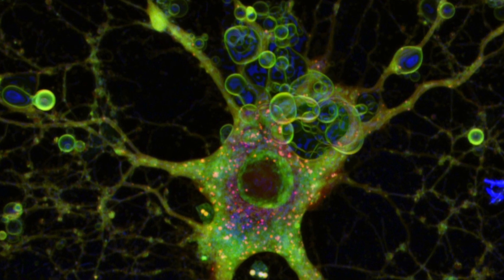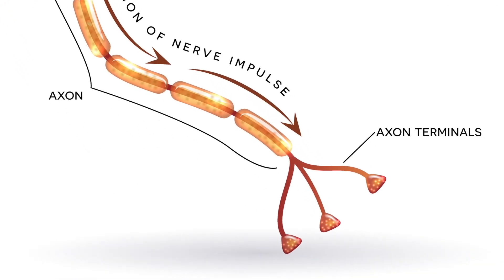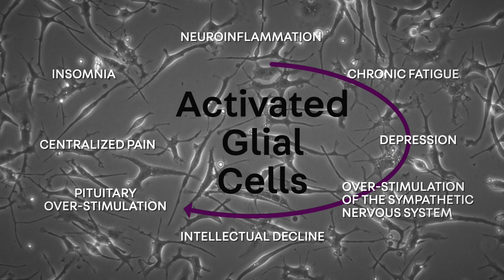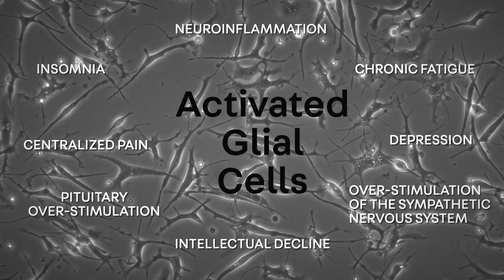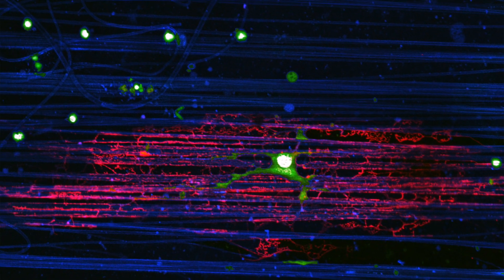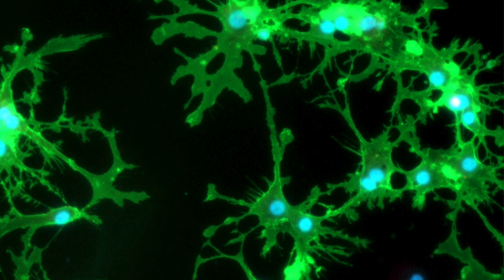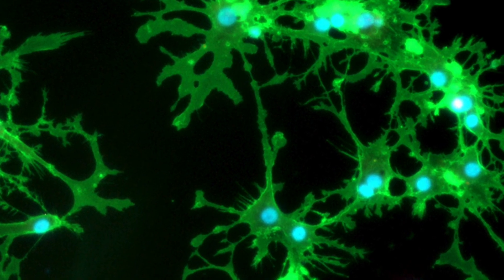They're producing the myelin that is important for efficient electrical conduction. They are also sources that can either contribute to injury in the brain under circumstances of trauma or neurodegeneration, or conversely, produce molecules that can be protective. That is why we want to understand the dynamic properties of these cells — to harness them for positive purposes and remove their potential harmful effects.